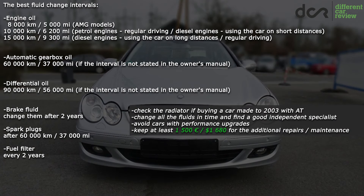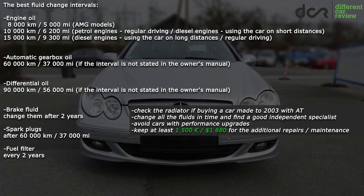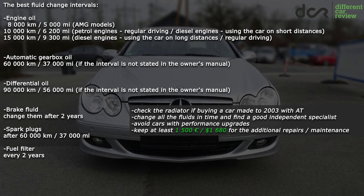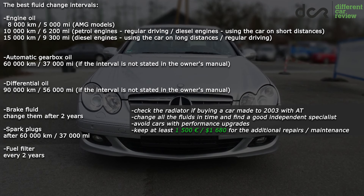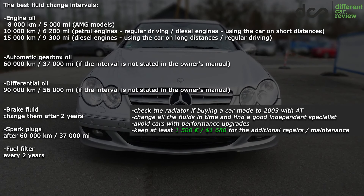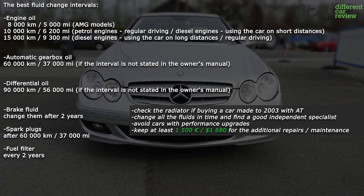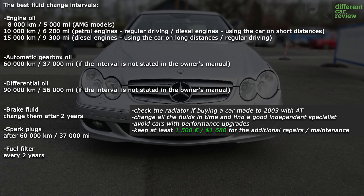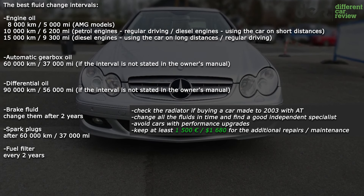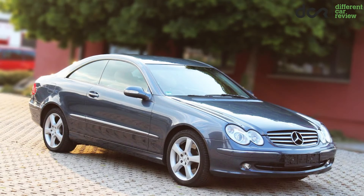To summarize: check the radiator if you are buying a car made up to 2003 with an automatic gearbox. From the petrol engines it's better to choose either the older engines or just the newest engines from 2008, and as usual avoid cars with any kind of performance upgrades. It's good to keep 1500 euros for additional repairs or maintenance, but if you are buying the convertible or the AMG version, then have at least twice as much money. If you have personal experience with this car or more information, you can write it in the comments.